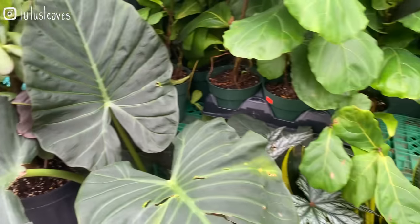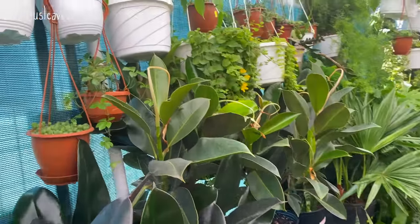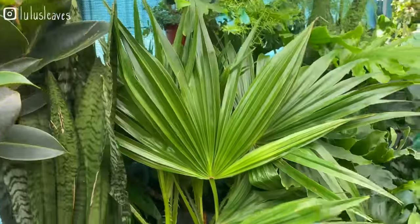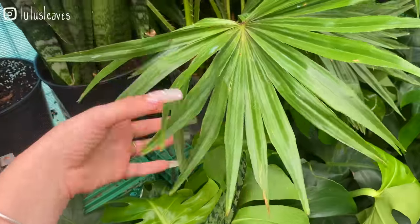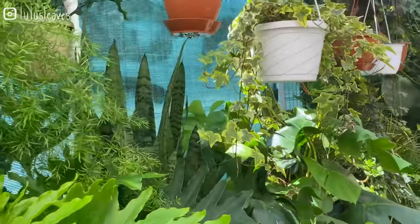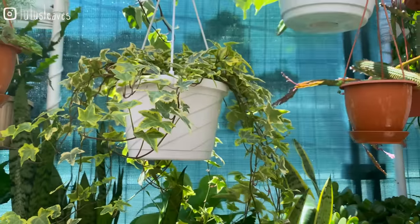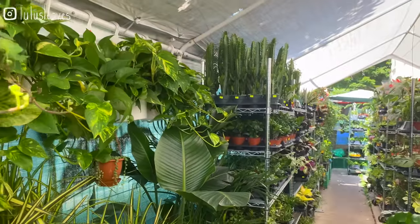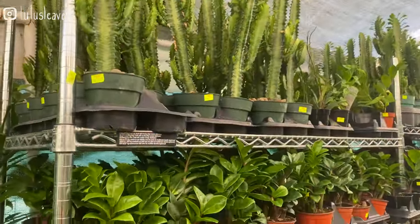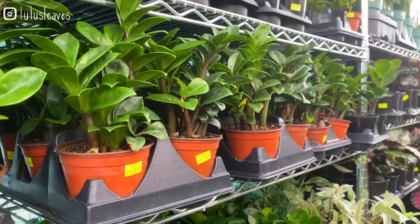Some Alocasia Regal Shields. Some more snake plants. Looks like a bonsai in there, or a Ficus of some sort — maybe Benjamina. Oh, they've got this fan palm for $69. Some more asparagus fern. And some more cacti. Some more ZZs — these ones are smaller for $19. That's a nice option if you don't want to spend a lot but you want one.